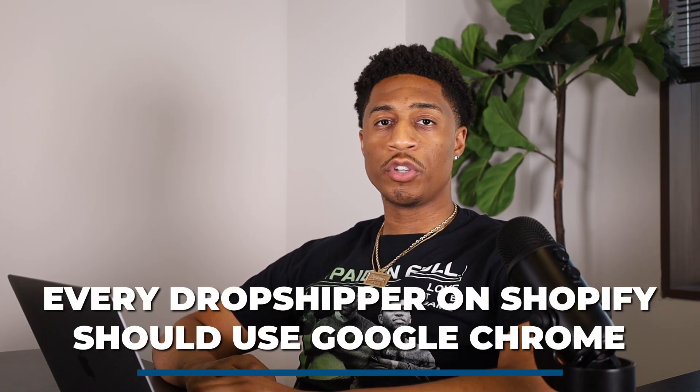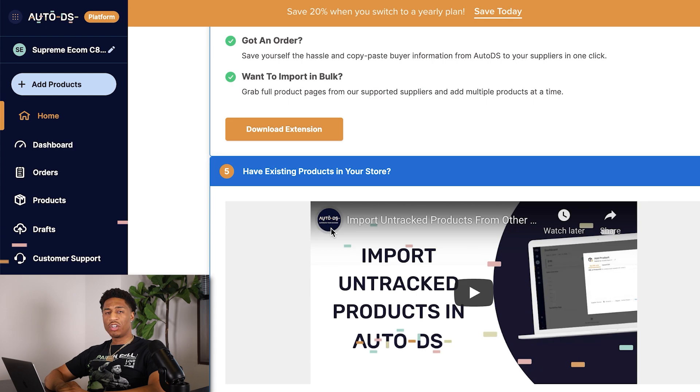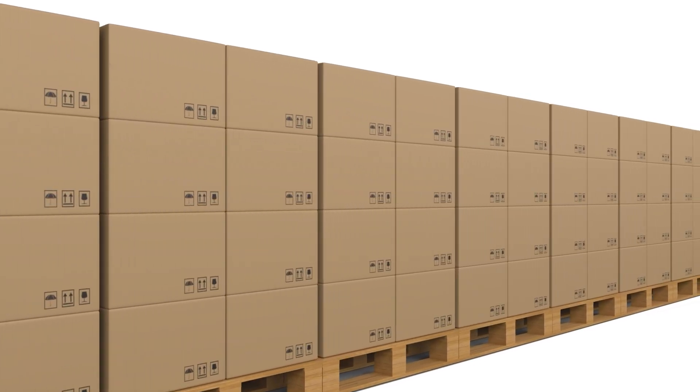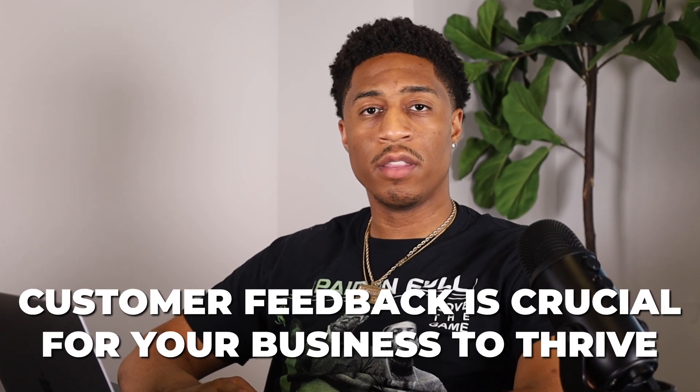I recommend every dropshipper on Shopify use Google Chrome for your ads manager, product research, and anything pertaining to dropshipping. Step five: if you already have existing products in your store and need to change the supplier, track or untrack products, AutoDS will help you with those sections and find a good supplier, helping you find orders for customers so you do not receive a negative review.